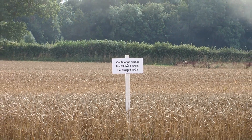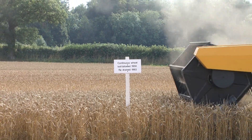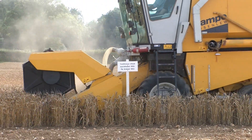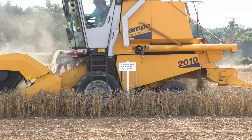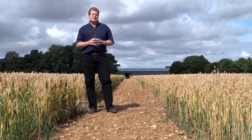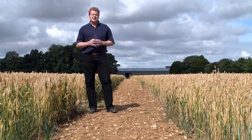Of course we can't predict the future uses of the Broadbalk experiment, but past experience suggests that providing it's well maintained and managed, and used together with new techniques and ideas, it will continue to be an invaluable resource for future generations of researchers to study the processes upon which our food security depends.